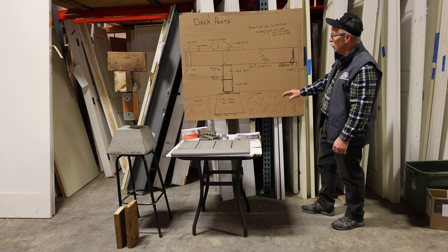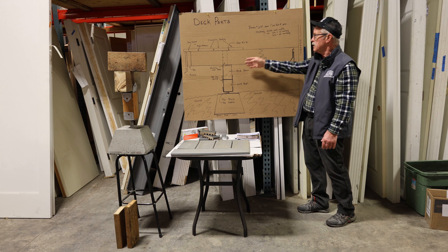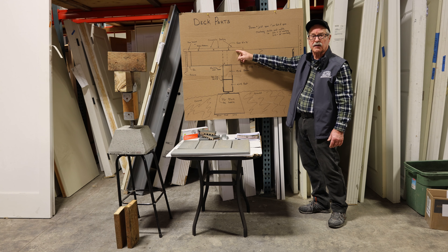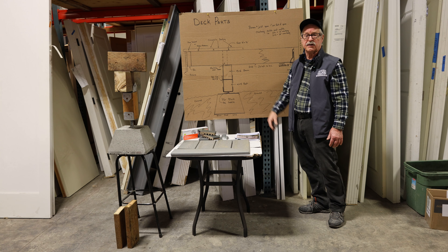At Bellingham Millworks, here's a chart of our deck parts and we stock everything in this chart — from the foundation block to the treated beams and treated joists that will go underneath the various composite decks. We are a stocking Trex dealer but we have many different types of composite deck that will meet your different needs out there.